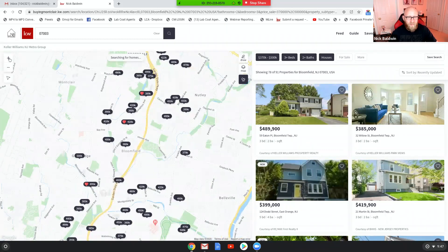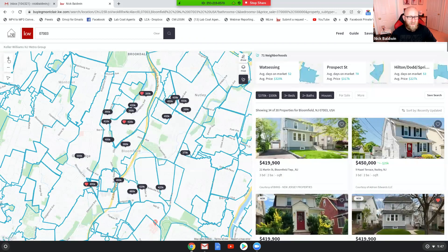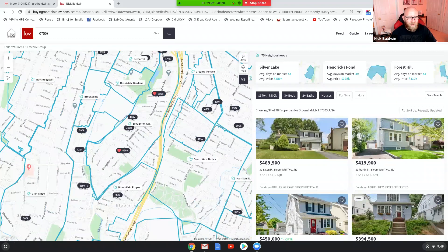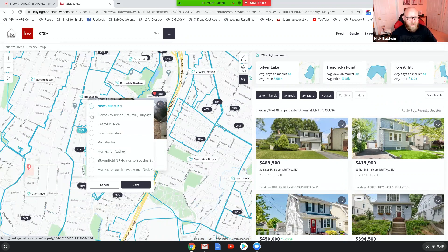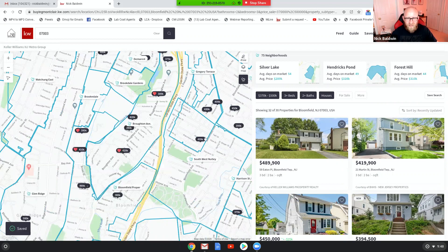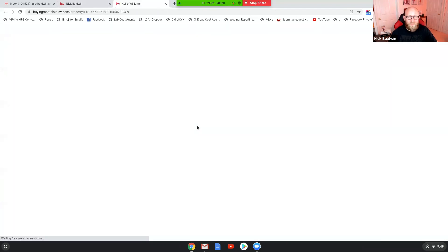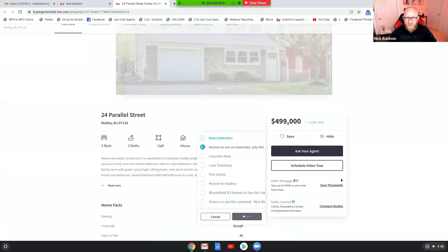Let's zoom in a little bit. I know that my buyer wants to live in this kind of vicinity, in one of these neighborhoods here — like Groton Avenue, Book Deal Ranch. So let's add this one. I'm going to add it to "Homes to See on Saturday, July 4th." I'm going to add this one, and then let's add this one. Perfect.